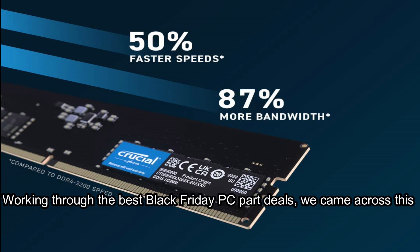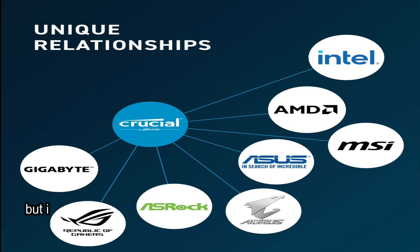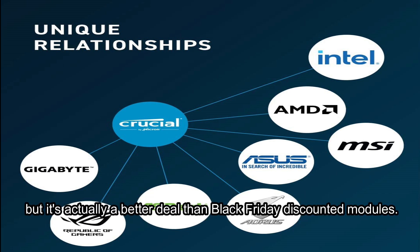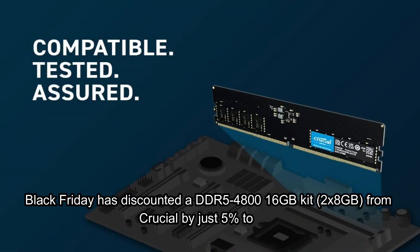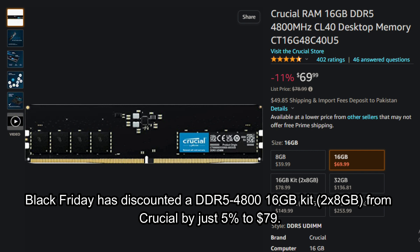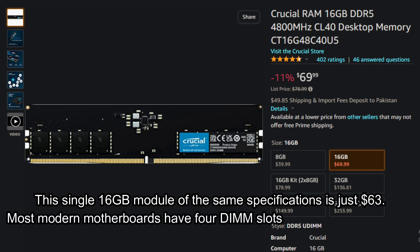Working through the best Black Friday PC part deals, we came across this small discount on Crucial's DDR5 RAM that's not part of the promotion, but it's actually a better deal than Black Friday discounted modules. Black Friday has discounted a DDR5 4800 16GB kit, 2x8GB, from Crucial by just 5% to $79. This single 16GB module of the same specifications is just $69.